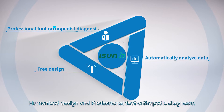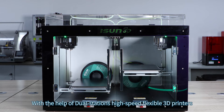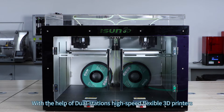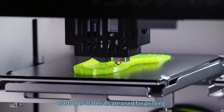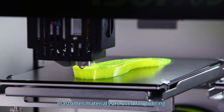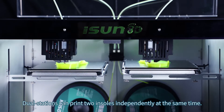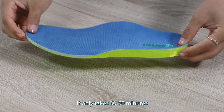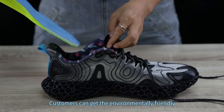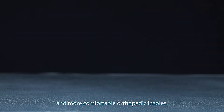Relying on the evaluation and design of professional orthopedists, we design the most suitable insole for the customer's foot shape, realizing customized design through automatic data analysis and professional foot orthopedic diagnosis. With dual-station high-speed flexible 3D printers, bio-based thermoplastic polyurethane elastomer materials are used for printing. Dual stations can print two insoles independently at the same time. Finally, a top cover is applied, and the entire process takes only 30 to 50 minutes.